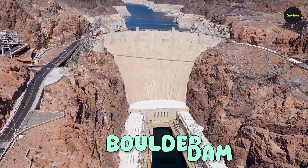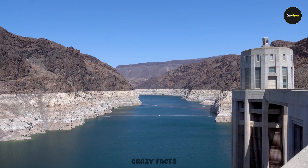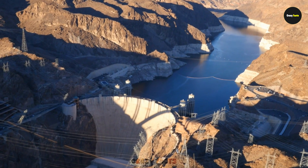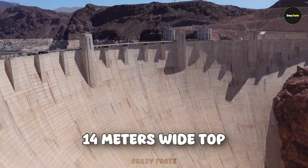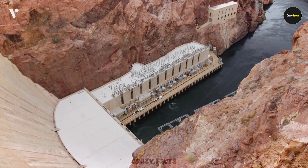This dam, once known as Boulder Dam, is the tallest concrete dam in the United States. It's built on the Colorado River, right between the states of Nevada and Arizona. From above it may look thin, but it's not — it's 200 meters wide at the bottom and only 14 meters wide at the top. Any dam that's wider at the base will naturally be stronger.